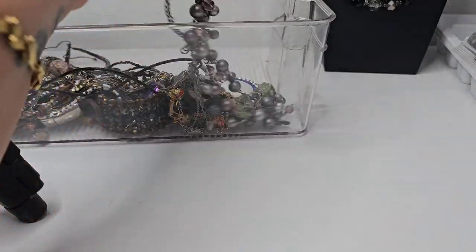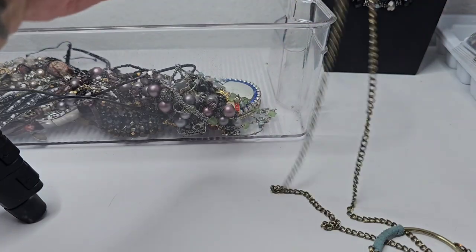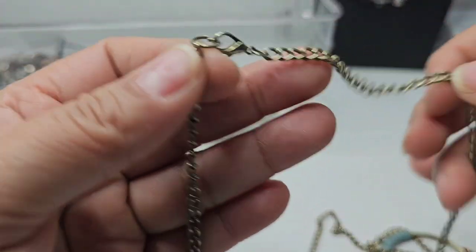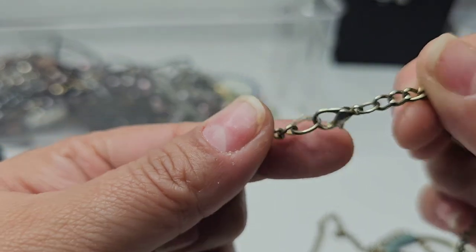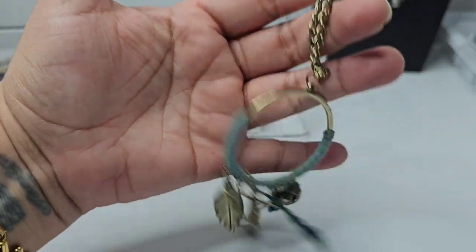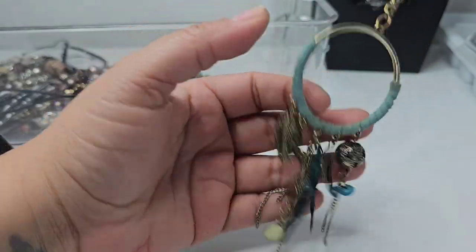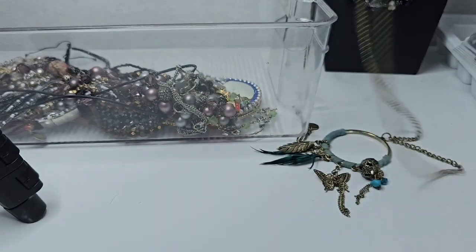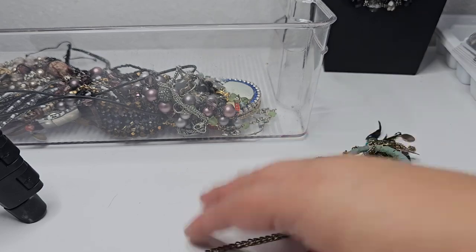This is a silver tone chain on a claw clasp — I don't see any markings. It looks like it has some wear and has this sort of drain catcher pendant. It's a long chain. If anybody wants this, I'll do a dollar for it — just give me the timestamp.